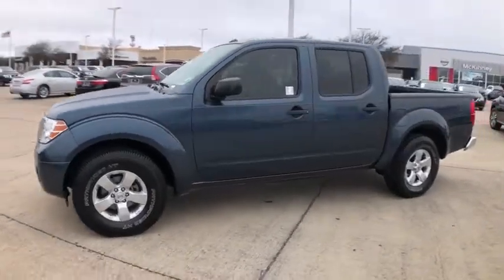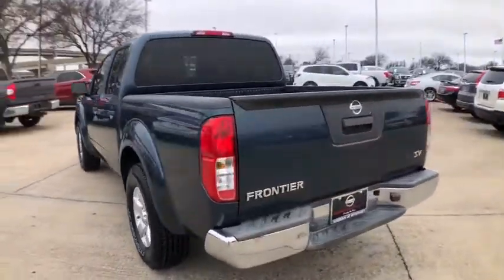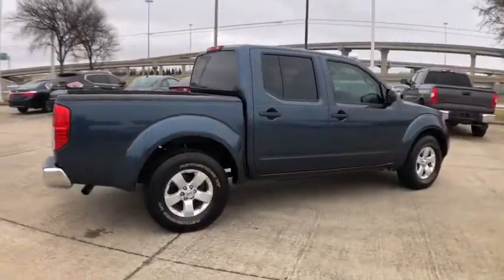Stop by and take a look at the 2013 Nissan Frontier. The Nissan Frontier offers a full-length, fully-boxed frame for strength, serious off-road capabilities, and a five-star rating for side-impact crash safety.